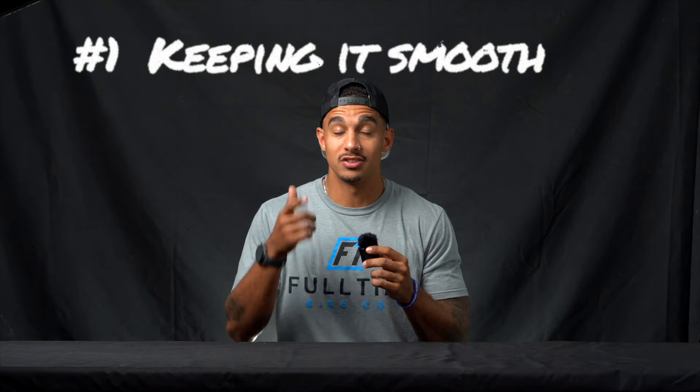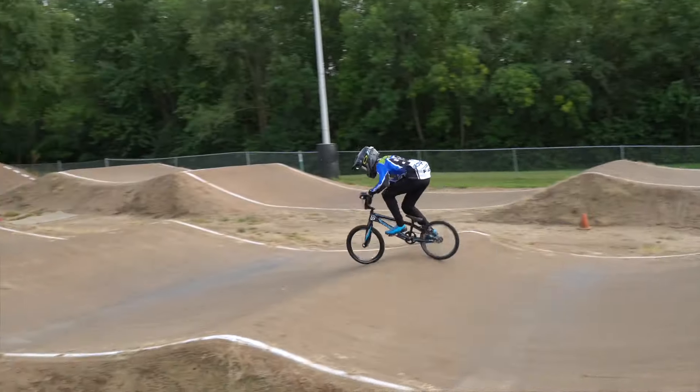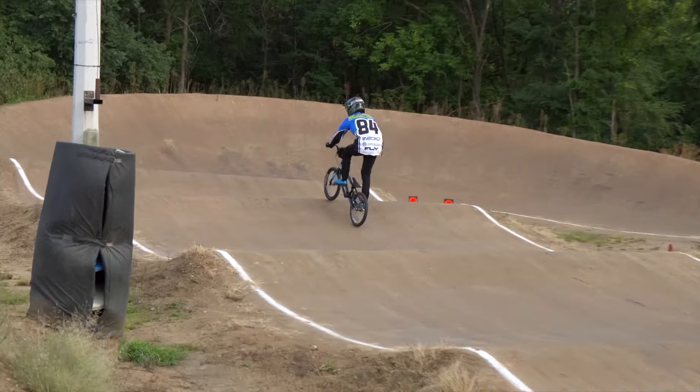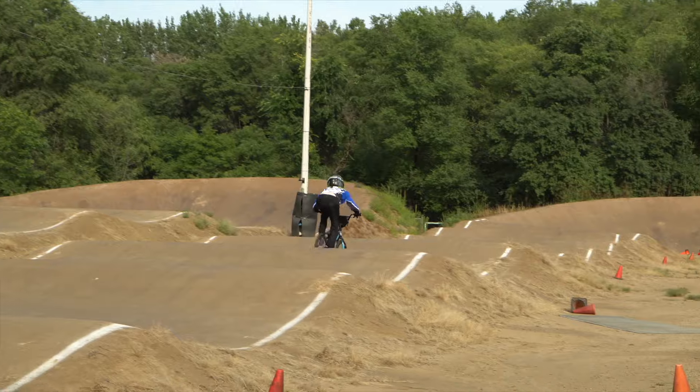Tip number one: keep it smooth. Nothing kills speed like a mistimed pump, a bonk, a case, or any type of mistake out there on the track. What do all three of these things have in common? They're a result of not being smooth on the bike. Those couple hundredths of seconds you're losing on small inefficiencies add up to being the difference between first place and not. Everything on a BMX racetrack is there to help you generate speed — we want to keep things smooth and use every ounce of the track.